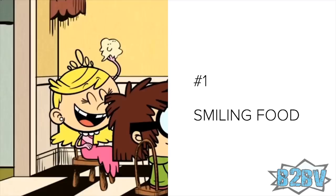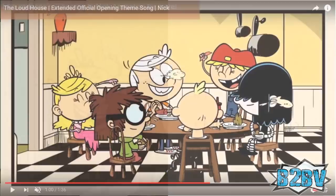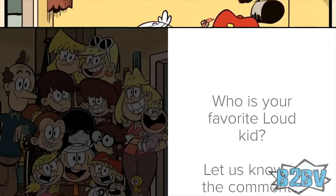Number 1: Smiling Food. Lola and some of the other Loud kids are sitting at the table. The food that Lola is getting ready to start the food fight with has a smiley face on it — smiling mashed potatoes, anyone?